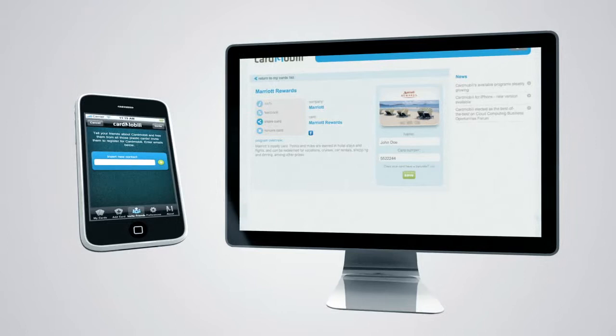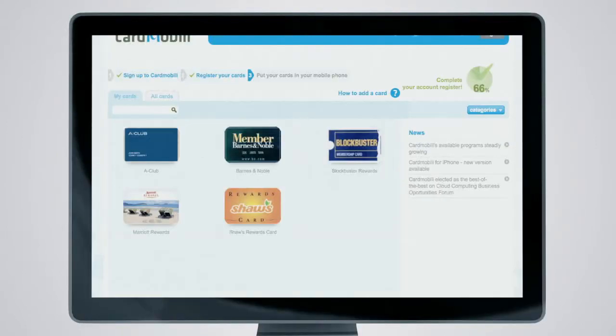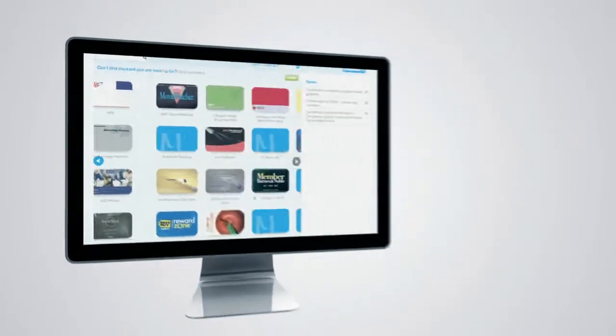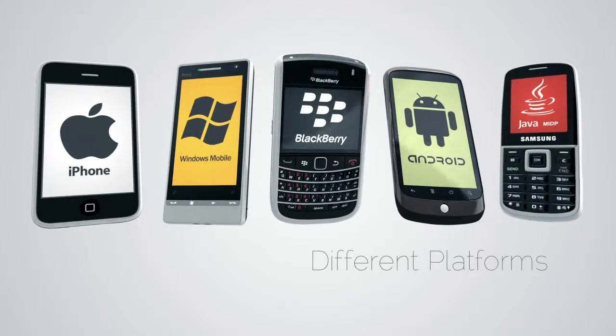I can share my cards with my friends and add them as one of my favorites on Facebook. All my information is stored securely on my online account, so I never lose cards again. And the best of all, it's free and it's available for smartphones and non-smartphones as well.